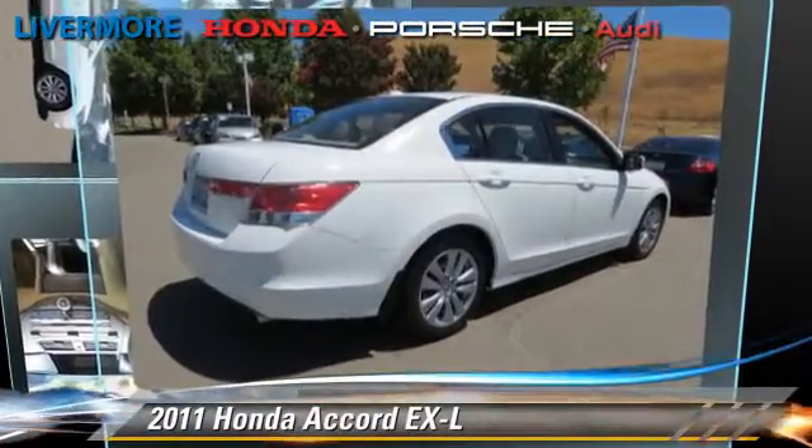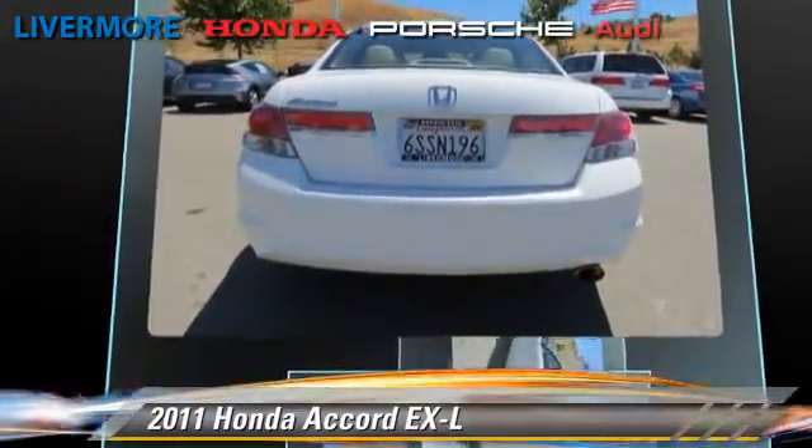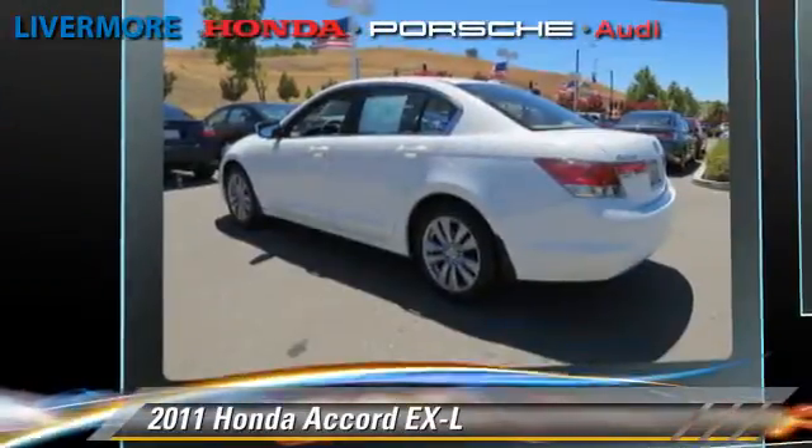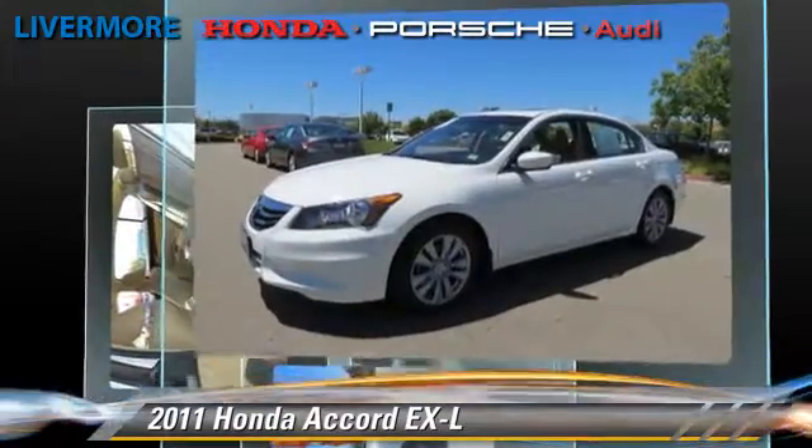The 2011 Honda Accord EXL, powered by a 2.4 liter VTEC 4-cylinder engine, with a 5-speed automatic transmission with overdrive. This vehicle, with fewer than 30,000 miles on the odometer, is well-equipped.